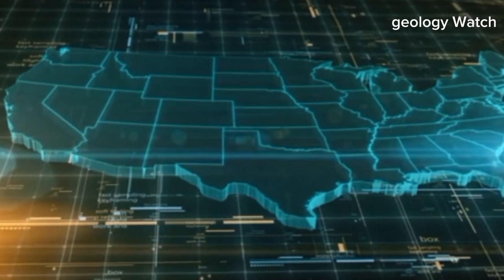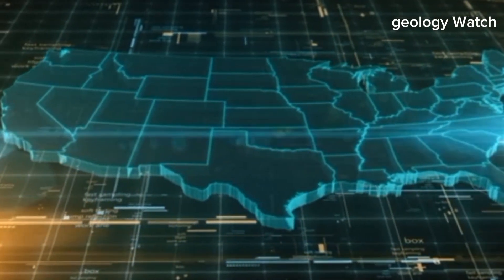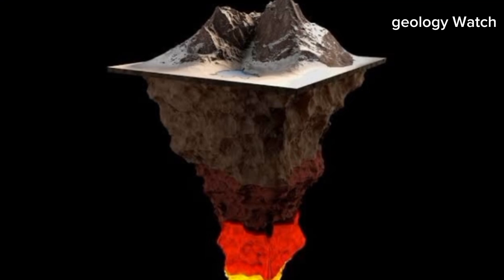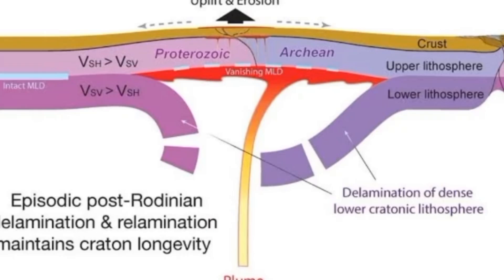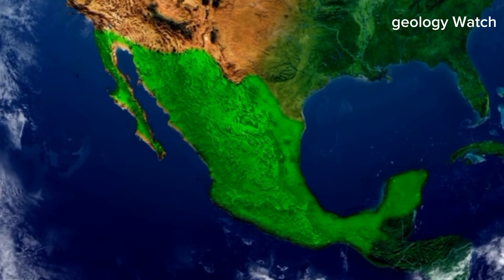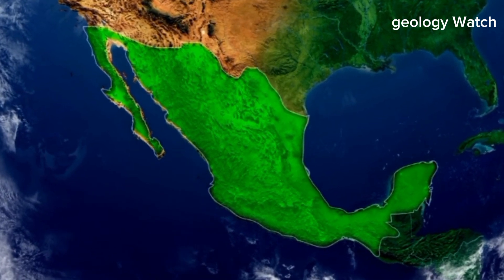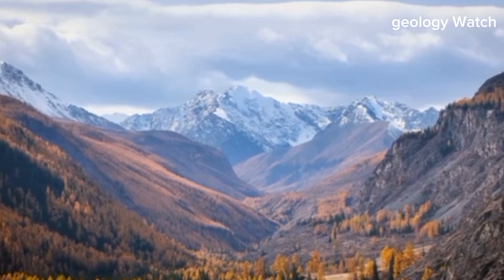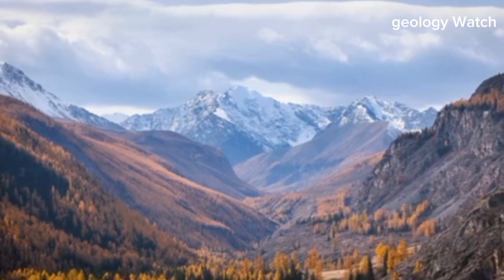Yet over geological time, even the smallest motions can reshape entire continents. The region lies within a broad zone where Earth's outer shell has become unusually warm and thin. Heat rising from the mantle below weakens the rigid crust, making it more vulnerable to stretching. As tension builds, the crust fractures along long fault systems. Some blocks rise, others sink, forming wide basins and elevated ridges that define much of the modern landscape. What we see at the surface — valleys, plateaus, and mountain fronts — is the visible expression of deep tectonic forces.